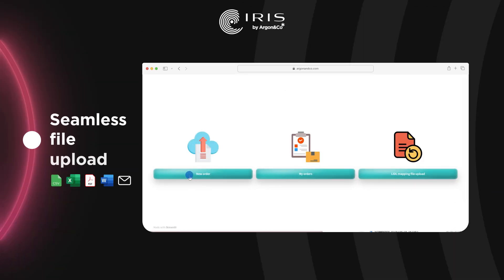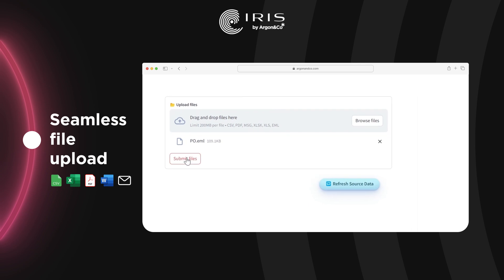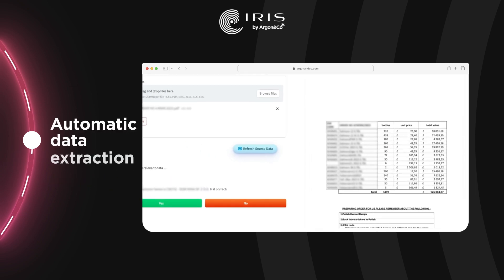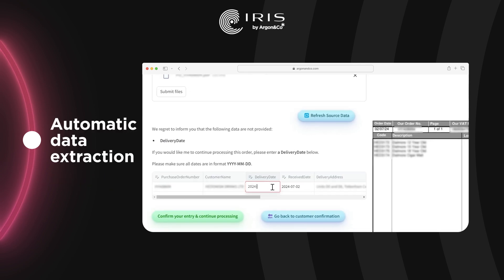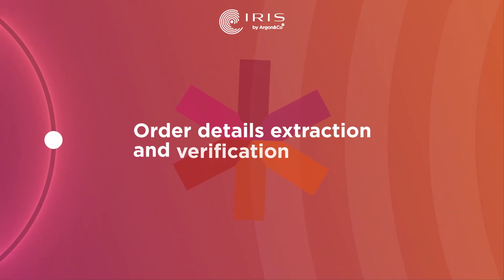Easily upload your order files in any format — Excel, PDF, Word, or email. The app extracts relevant information to populate the sales order form, supported by AI and LLM-powered verification.